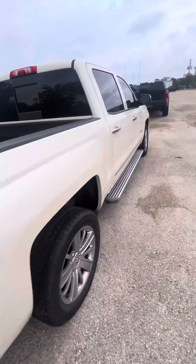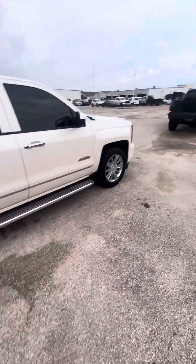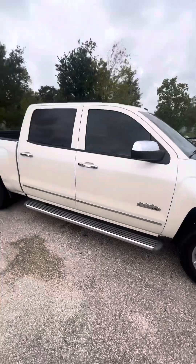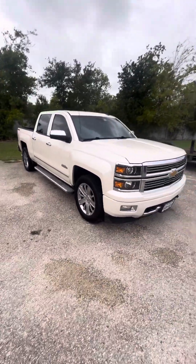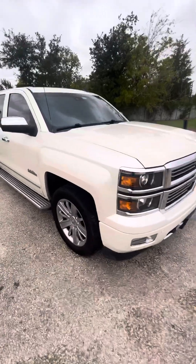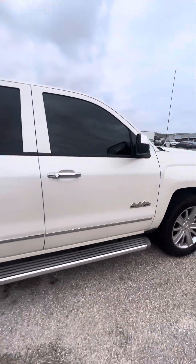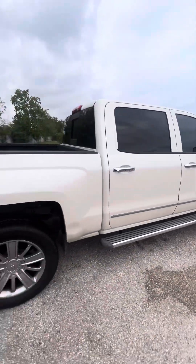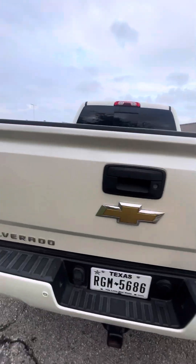Of course you want to know the price — we're gonna list it at $24,000. It has a hundred and twelve thousand miles, and we're asking $24,000. It's not a bad price for this truck. Like I say, it's a lot of truck for that money.